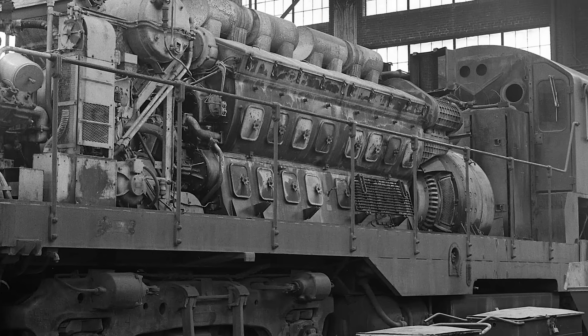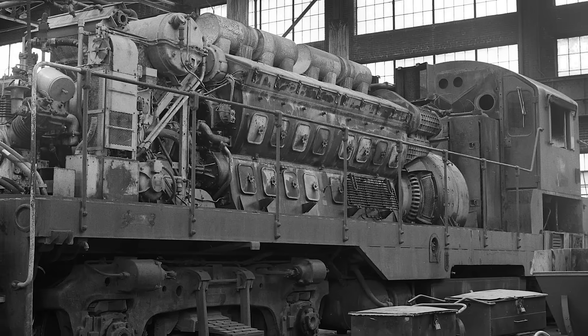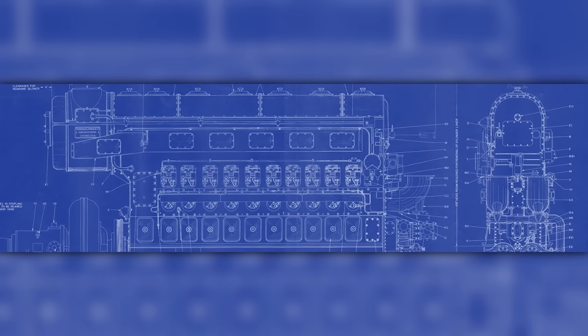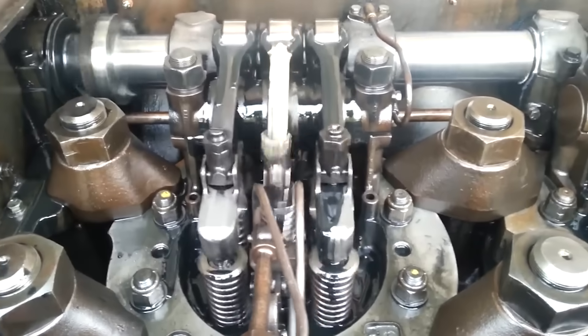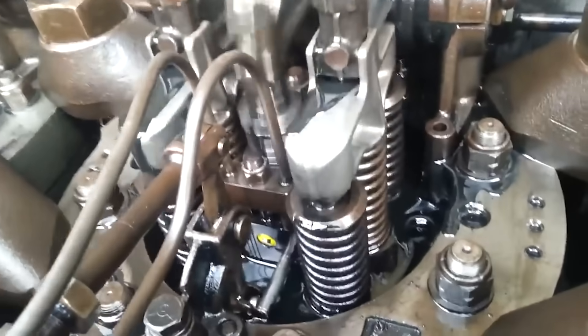But displacement alone didn't explain the 567's success — the real genius was in the details that made it work under railroad conditions. The 45-degree V configuration kept the engine compact with good balance and a short overall length. Unit injectors were mounted at each cylinder and actuated by the engine camshaft, eliminating external high-pressure lines and separate injection pumps used by some competitors.